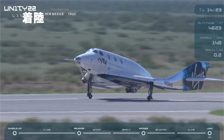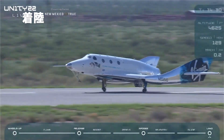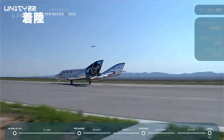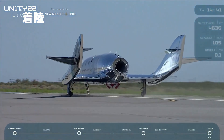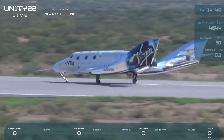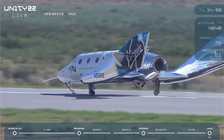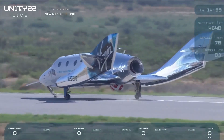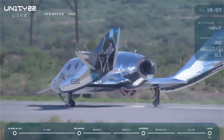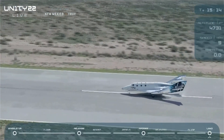We're going to hold it just like this for a minute before bringing the nose down. You can see they're already celebrating inside. The nose is coming down now. Nose gear touchdown. Touchdown. And braking. Look at that incredible drone footage — and there is full stop.